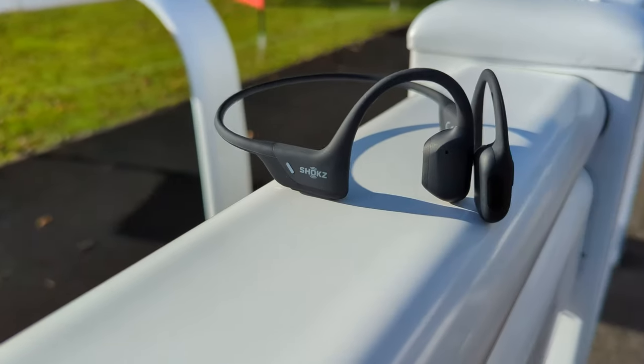The Open Run Pros are the updated version of the Open Runs, and the differences are minimal, but there is a slightly noticeable sound improvement. If cost isn't a massive factor, you'll get slightly better audio from the Open Run Pros. The original Open Runs are a great cost-effective choice. The Open Run Pro Mini also comes with a nice little case, which is really useful — I'm always losing my Shokz headphones in drawers. The case keeps them neat and safe. Great choice if the standard size is too big for you.